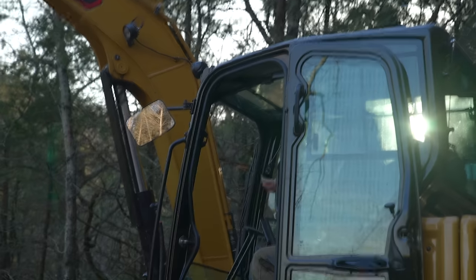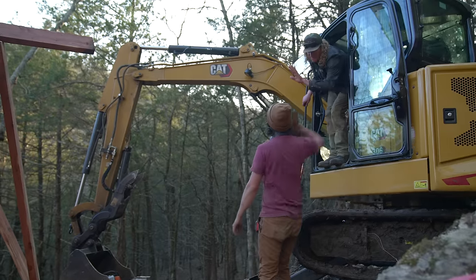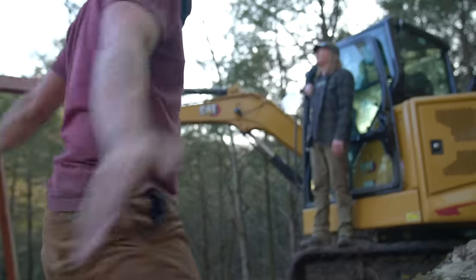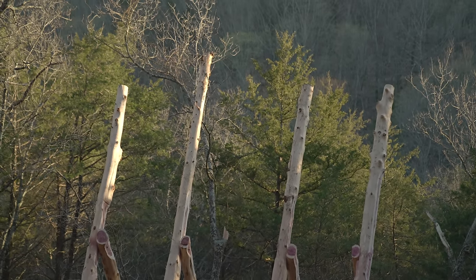No footage can convey to you how much work went into standing these up. But man oh man, did it feel good to see them standing there. The next day, we made sure to brace the hell out of everything so that there was no way they were going to fall down.